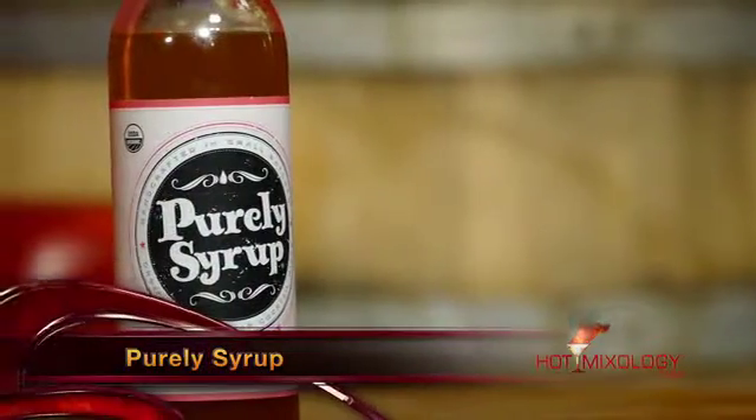Simple cocktail — and delicious. The products we talk about, from the Purely Syrup — the simple syrup of Hot Mixology — are all organic, handmade simple syrups. Elevate your cocktail with these.